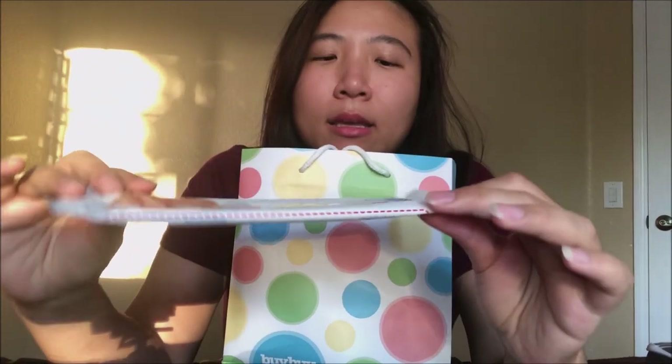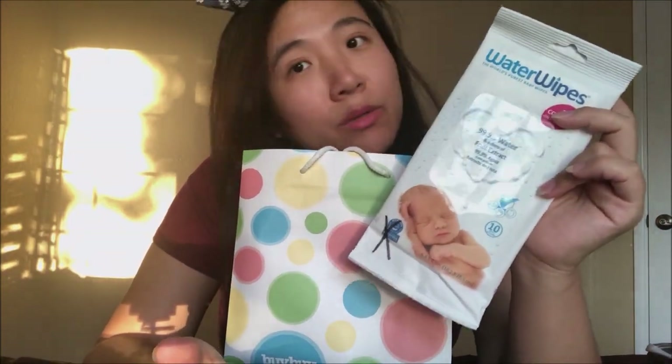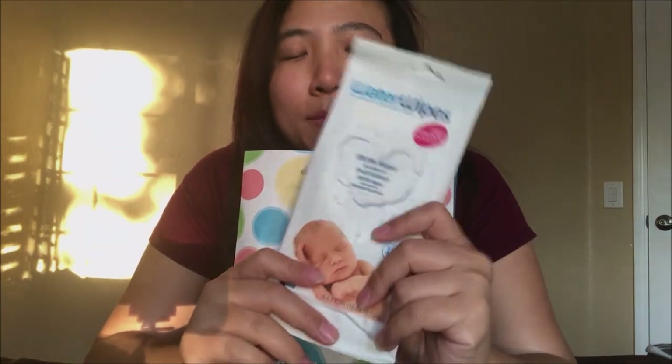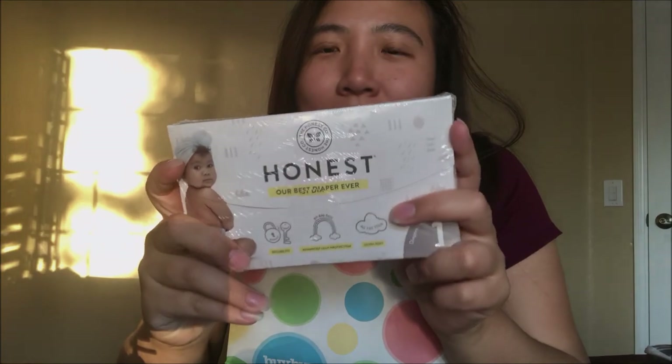All right, now let's do the Bye Bye Baby registry bag. The first thing I see is water wipes — these are great, really useful. I love the wipe samples. And of course another Honest diaper sample, exactly the same as the Target one, so I'm just going to keep it sealed.